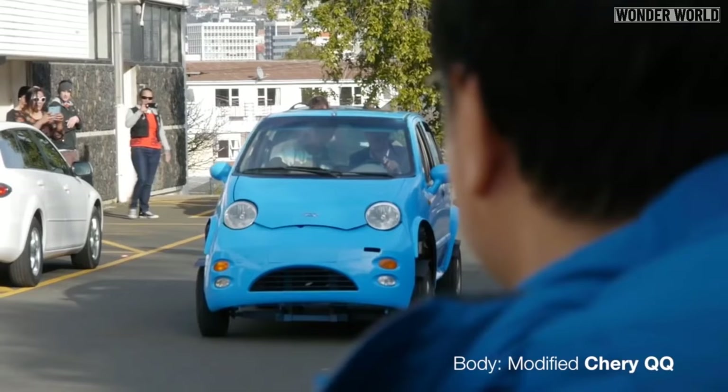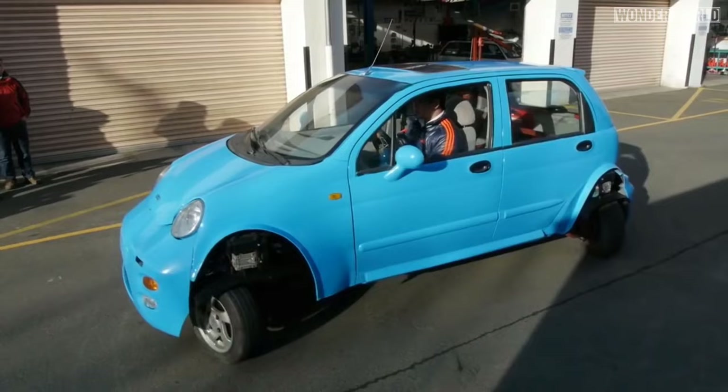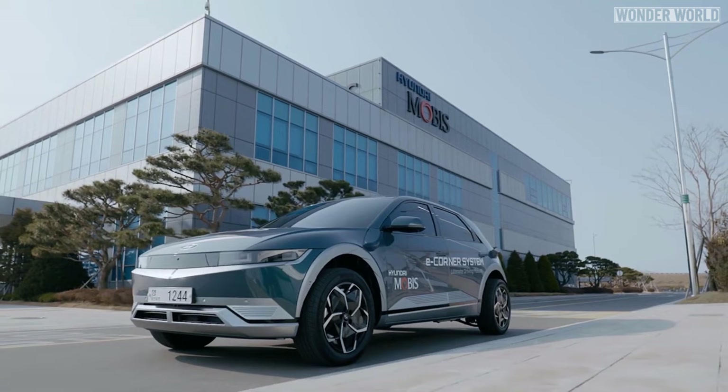But the most notable early prototype crab walking system would be this little car designed by students in 2013, which was capable of doing crab walk parallel parking or turning 360 degrees on the spot. But what makes Hyundai's e-corner system so good is it can do all four of these driving maneuvers all in one car.